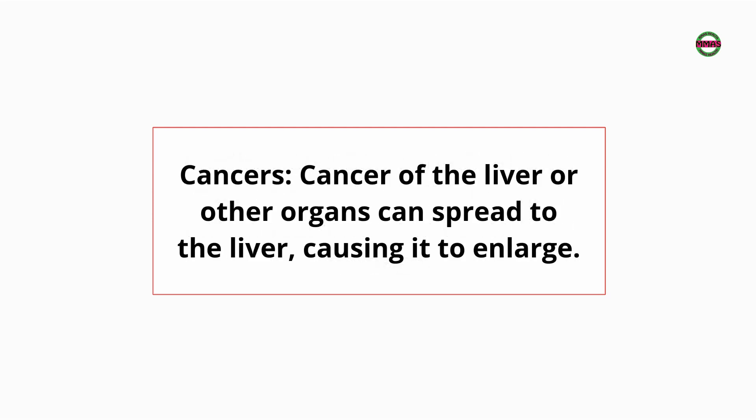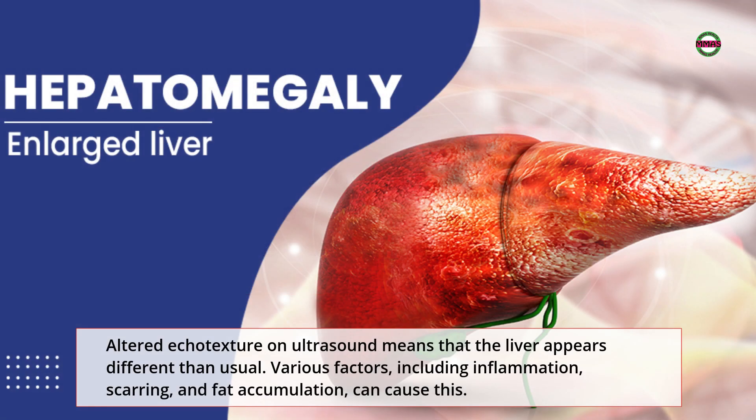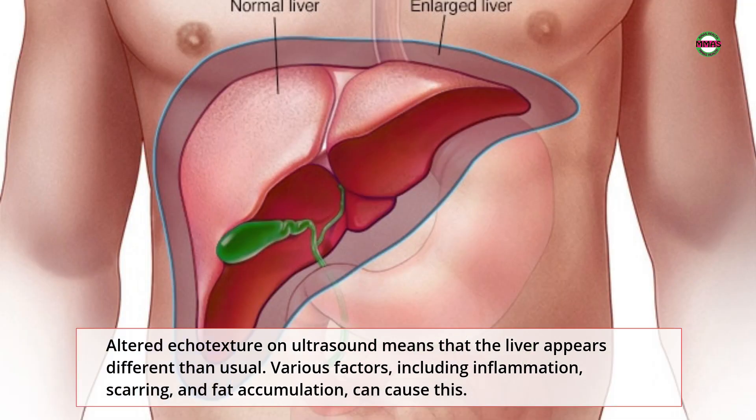Cancer of the liver or other organs can spread to the liver, causing it to enlarge. Altered echo texture on ultrasound means that the liver appears different than usual. Various factors, including inflammation, scarring, and fat accumulation, can cause this.